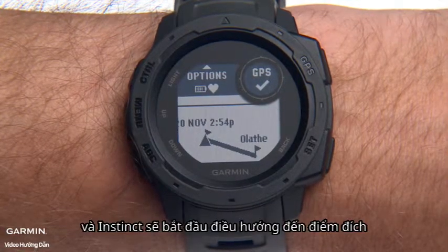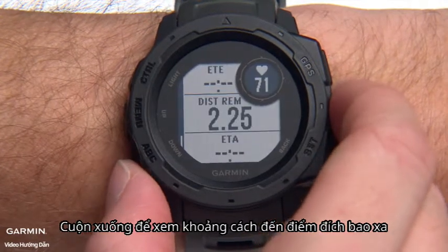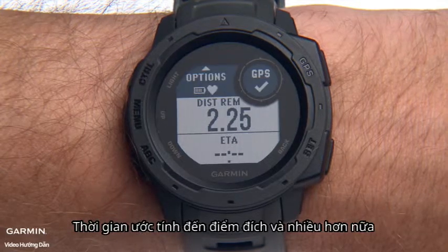Instinct will guide you to your destination. Scroll down to see how far you are from your destination, your estimated time left to travel, estimated time of arrival, and more.